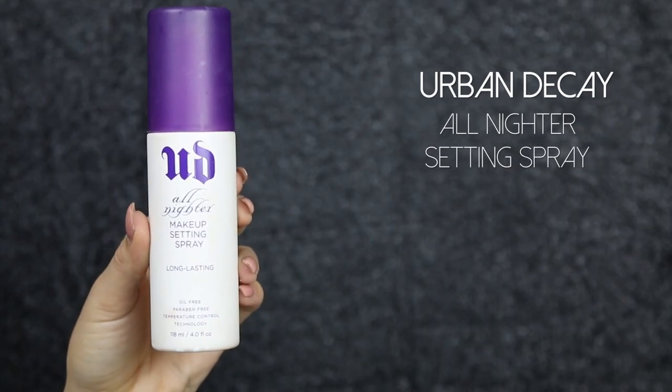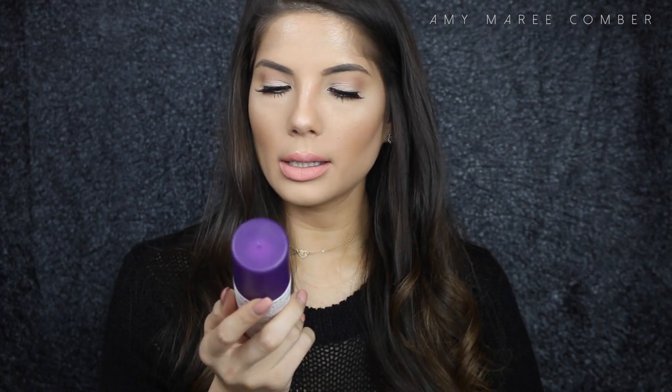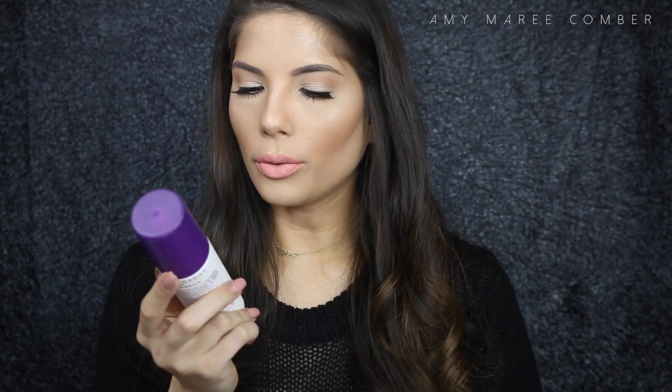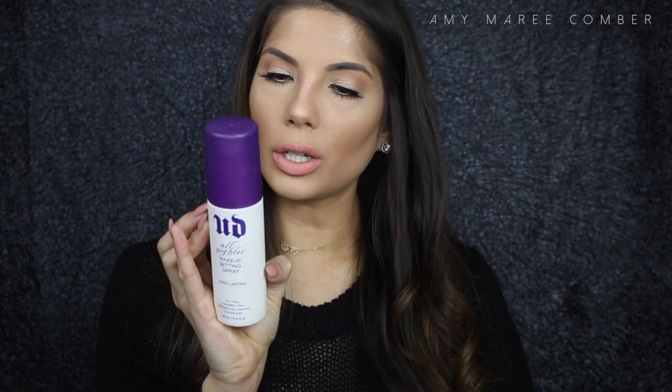I also love the Urban Decay All Nighter Makeup Setting Spray — a long-lasting setting spray. I use this if I'm going out to an event or at night and want my makeup to last super long. It's oil-free, paraben-free, and has temperature control technology. I'm not sure exactly what that means, but it apparently keeps you fresh for around 16 hours.